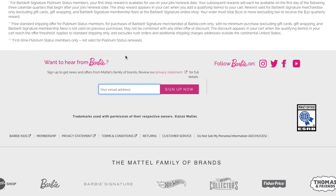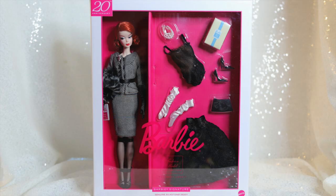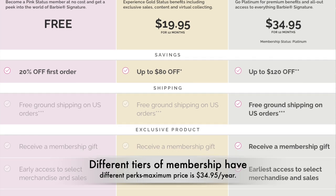This means I will have early and exclusive access to certain releases before they hit the market, among other perks. If you'd like details on how to become a Barbie Club member yourself, check out the links in the description below.